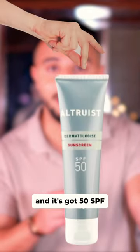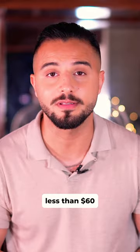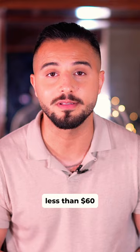The brand I use is called Altruist, and it's got 50 SPF. The third is retinoid, which is a magical ingredient — pretty much liquid from the fountain of youth. It's a gel that I put on my skin; it helps with acne, anti-aging, and keeps the skin soft and new. The brand I use for that is called Adapalene. The best part is that all this costs less than 60 dollars combined.